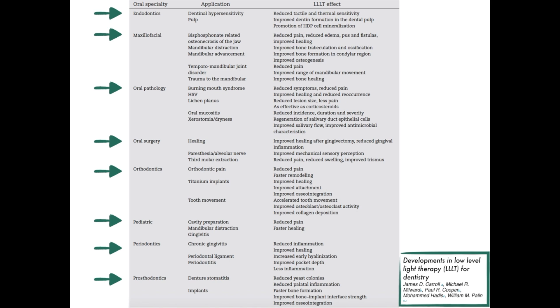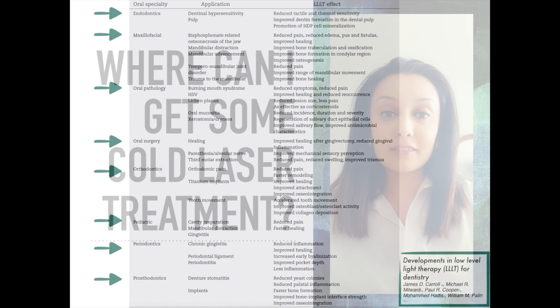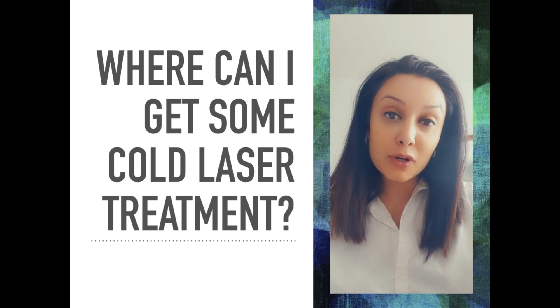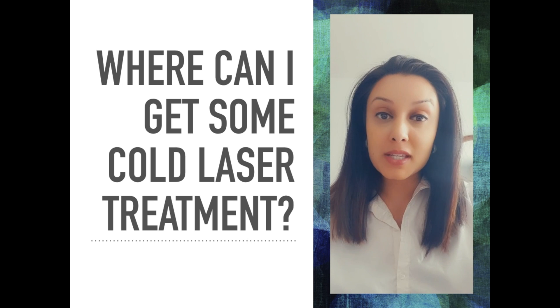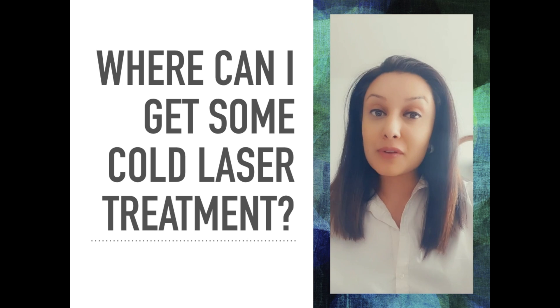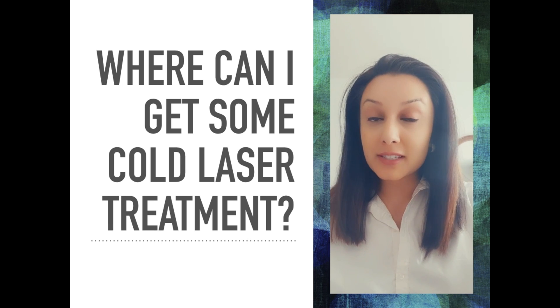The possibilities are absolutely endless. With more and more cold laser systems emerging in today's society and in medical centres and different clinics around the world, it is a must to have as a treatment modality in your clinic. The TMJ and Sleep Therapy Centres are an international group — there are over 60 centres worldwide, and most of them have the MLS laser on site.